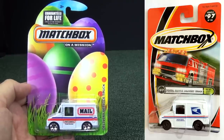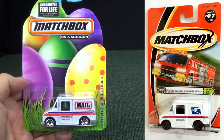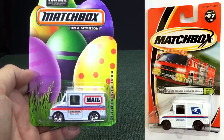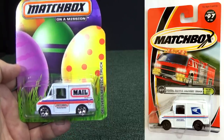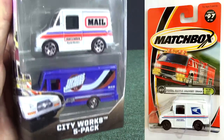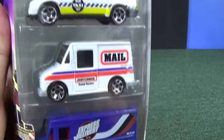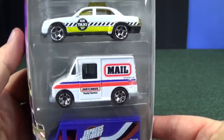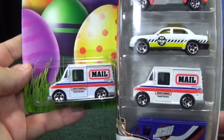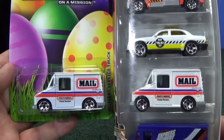The postal truck first appeared in Matchbox packaging back in 2001 with official US Postal Service decos on it — definitely fun to collect. It was hard to find in the USA because a lot of collectors like those realistic models. That's why when it appeared in the City Works five-pack I had to get it to add another mail truck to my collection.